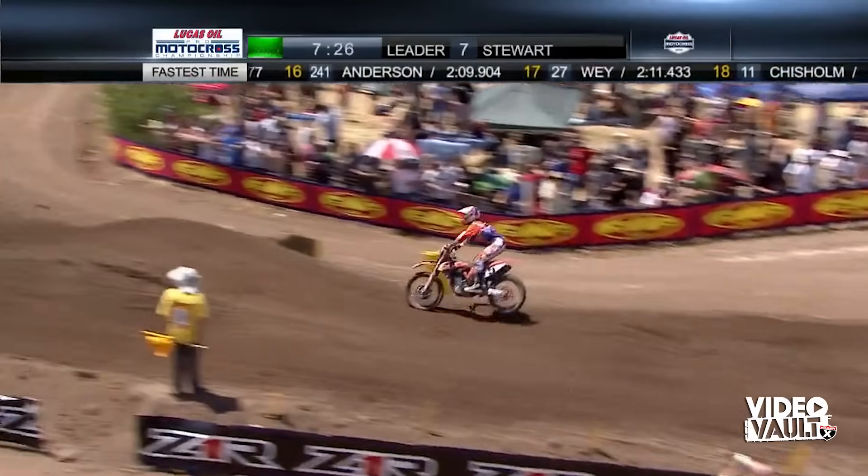The all new Geomax MX-34 is the latest result of Dunlop's ongoing development. With the help of top motocross pros, the all new Geomax MX-34 is the new industry standard for soft to intermediate terrain. Experience the advantage — ride Dunlop.